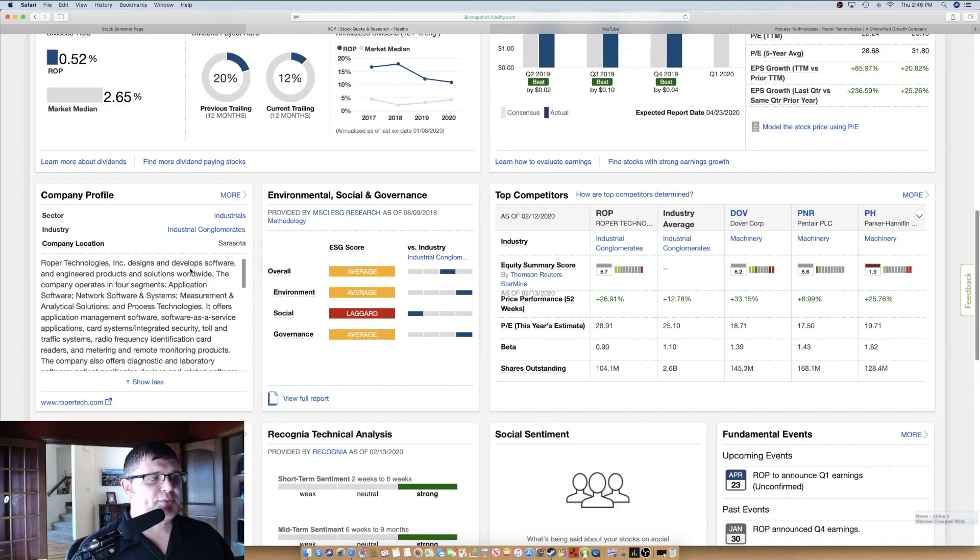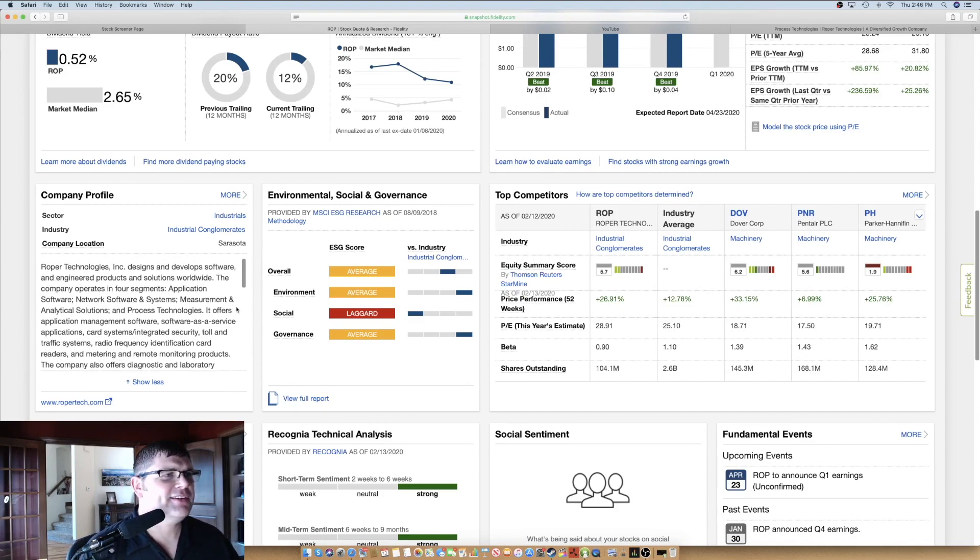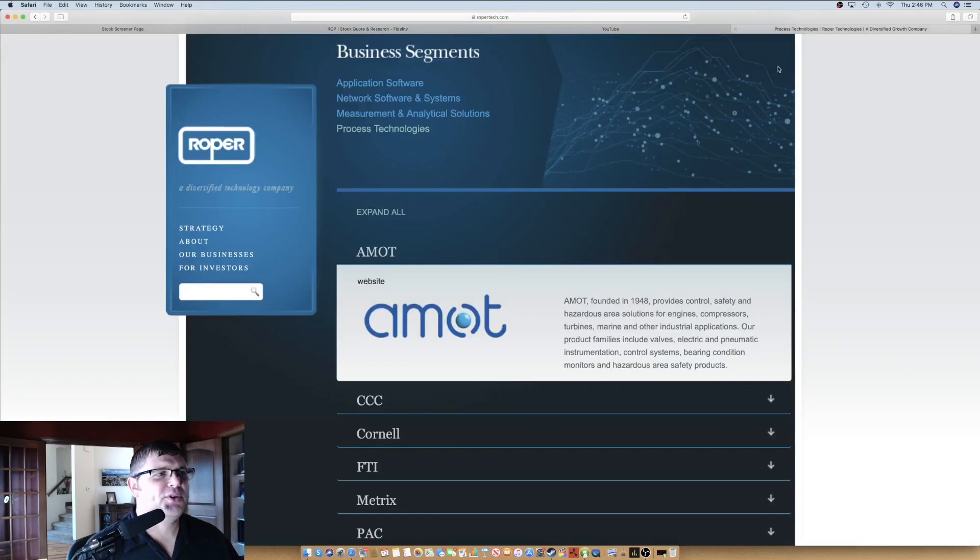It offers application management software, software as a service — SaaS, this is right down my alley — card systems, integrated security, toll and traffic systems, RFID, metering, remote monitoring products. The company also offers diagnostic and laboratory software and 3D measurement technology. Let's dig into their website, ropertech.com, and see what this company is all about, starting with the application software segment.